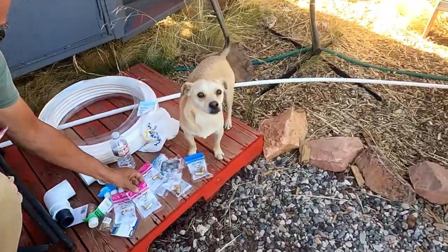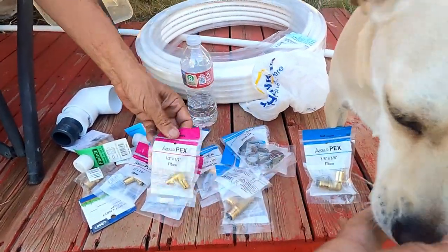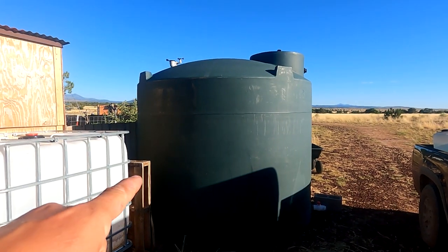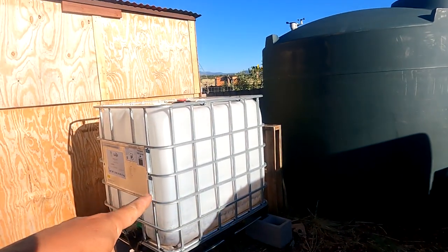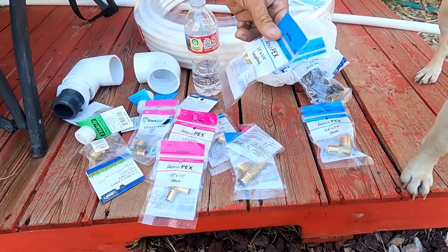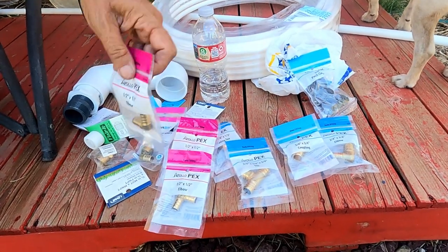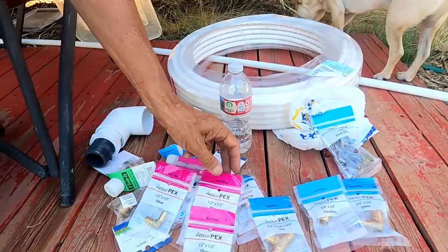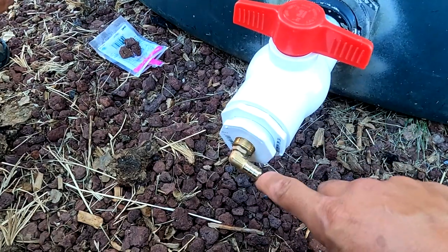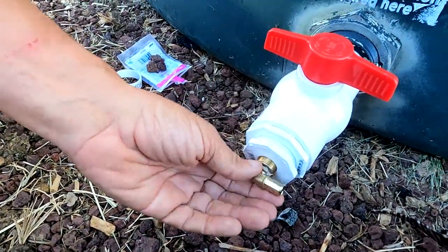We went to the hardware store and picked up more PEX stuff — got another roll of PEX, some elbows. Now that we have the tank moved, we have to reconnect it back into the system. These are all the parts that we got to reconnect everything. Hopefully we got everything, but we're not too far from the hardware store if we have to go back. We have the insert and then the reducer. Now we're going to put the PEX elbow connector. The PEX is going to go down into the ground — we're going to dig it around and connect it into the laundry room.